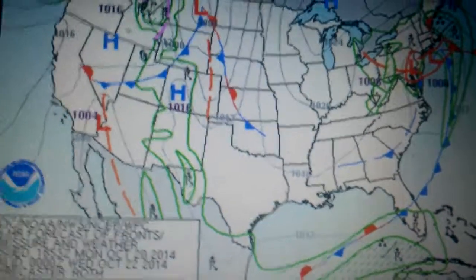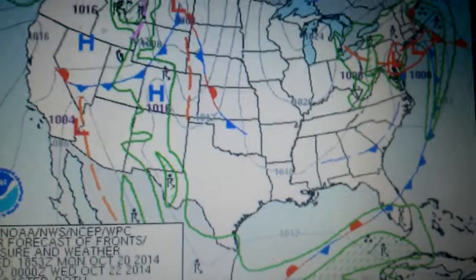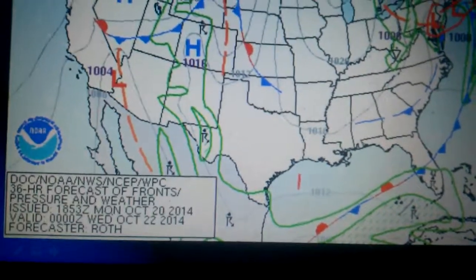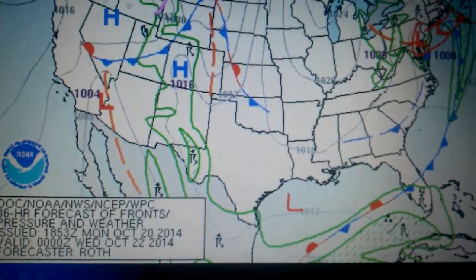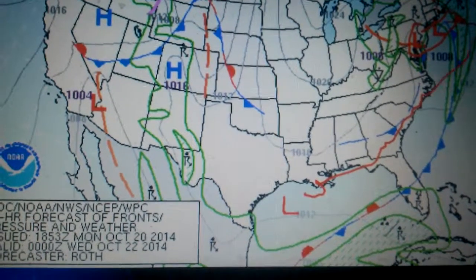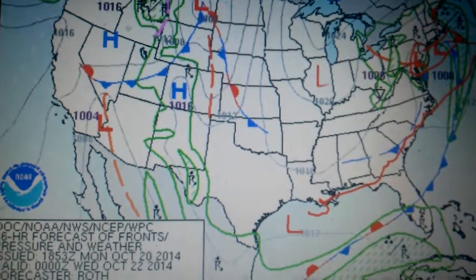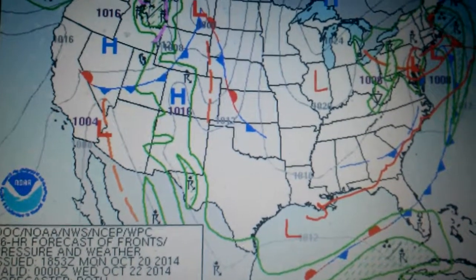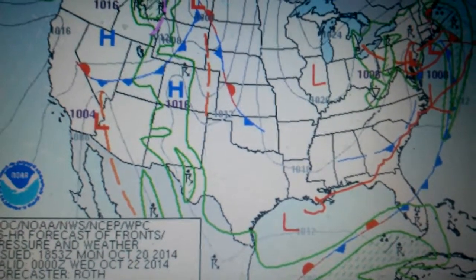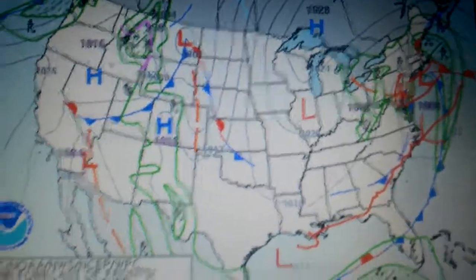In the wintertime it can cause snow. There's a difference between Miller A and Miller B storms. Miller A storms start here in the Gulf of Mexico, and those storms move up and get themselves off the coastline and move up the coast. A Miller B situation is a little different — they usually come across the country and transfer their energy along the coastline, then move northeast. That's your difference between a Miller A and Miller B, and we'll get more into that as the winter goes on.